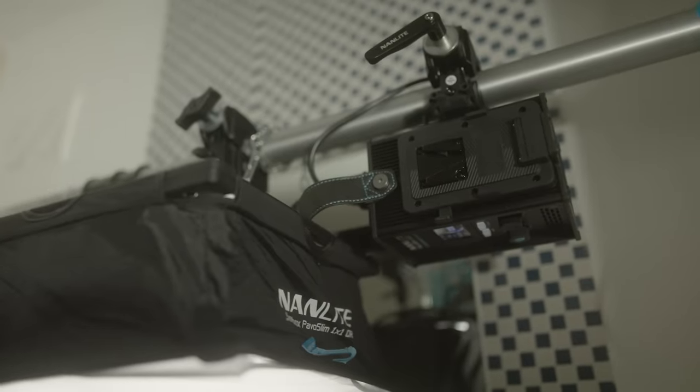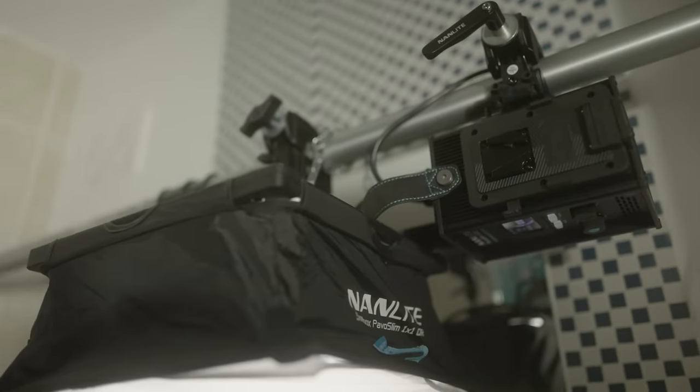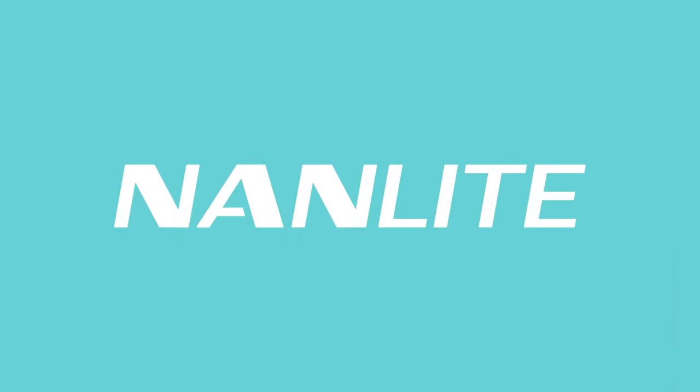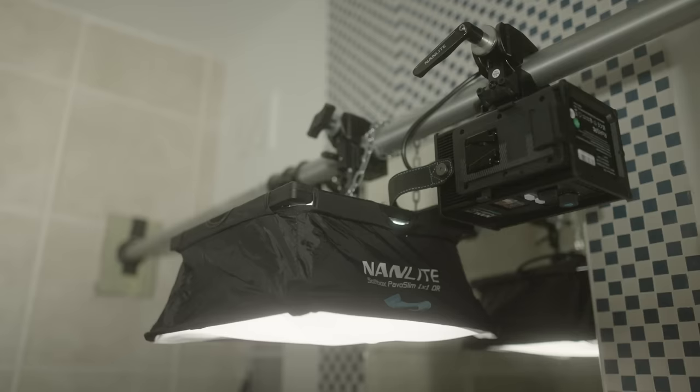The lights I've been using to film the examples in this video have mainly been the Pavo Slim 60C and 120C — two new colour-capable LED fixtures from today's sponsor, Nanlite. These super lightweight and thin yet durable panels are great for any kind of overhead rigging situation.